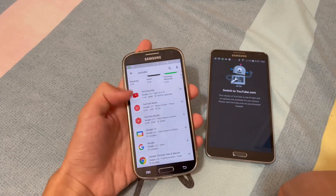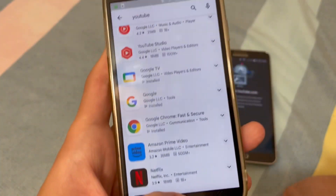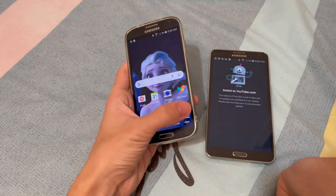You can still use YouTube Studio and YouTube Music, but YouTube itself is kind of unsupported on here.